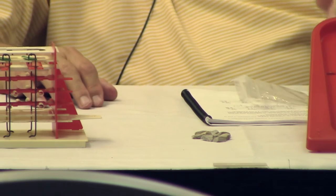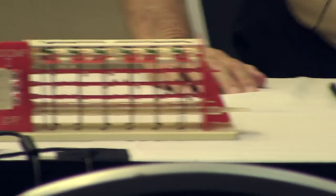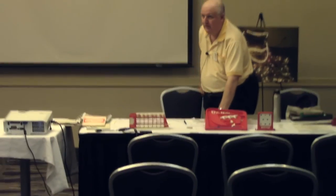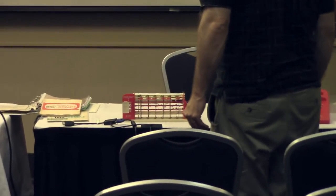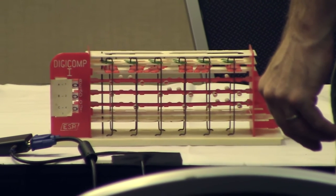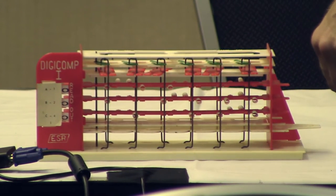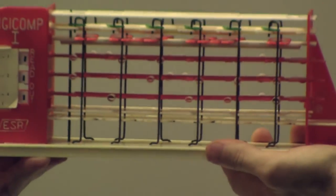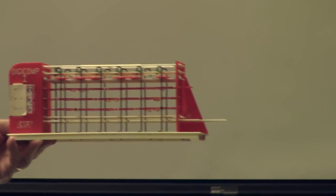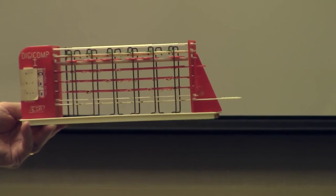An audience member plays Grundy's Game with ten pebbles, choosing seven and three. The input to the machine is the largest pile, so binary seven — one, one, one — is set, and the clock is cycled. The machine changes the output to binary six, meaning it wants to reduce the pile of seven to six and one.